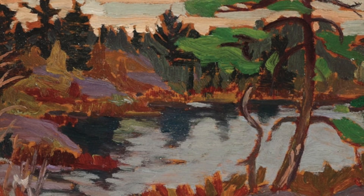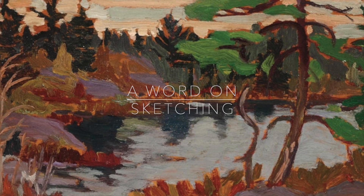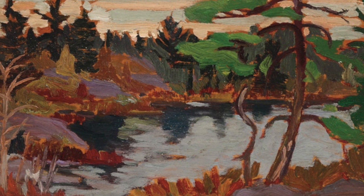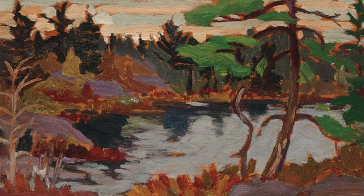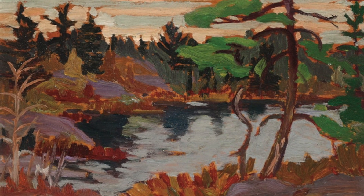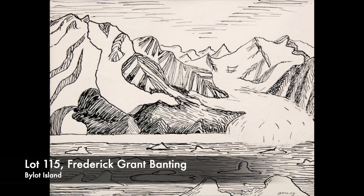Preparatory sketches are important to an artist for a number of reasons. They allow the artist the freedom to experiment and work through ideas, and can offer insight to the viewer when compared against the final painting. Sketches are typically a smaller format, allowing the artist to work in a wider range of environments.